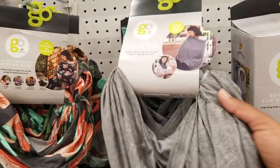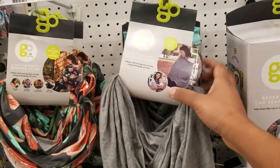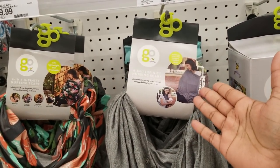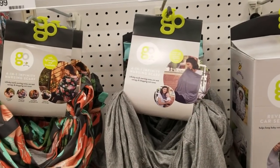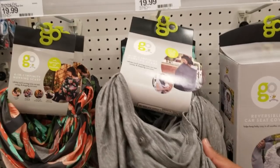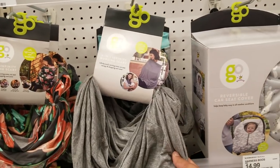For moms who are nursing, you can get these nursing scarves. You throw it over yourself and wear it around your neck — when it's time to breastfeed, you just pull it down to cover up if you're in public or in front of people. It's stylish and it doubles as a regular scarf.